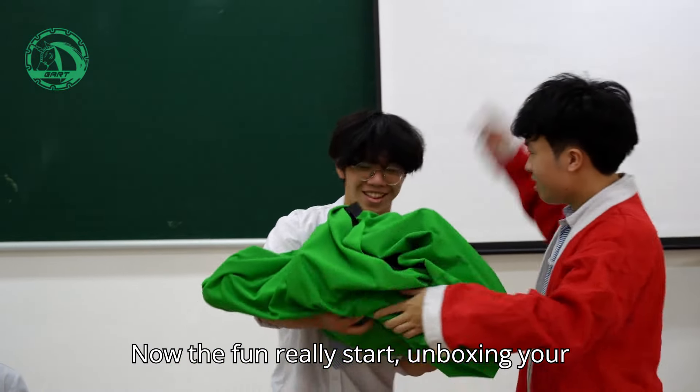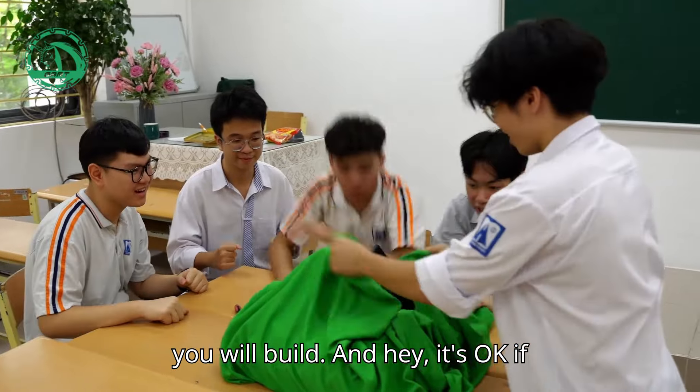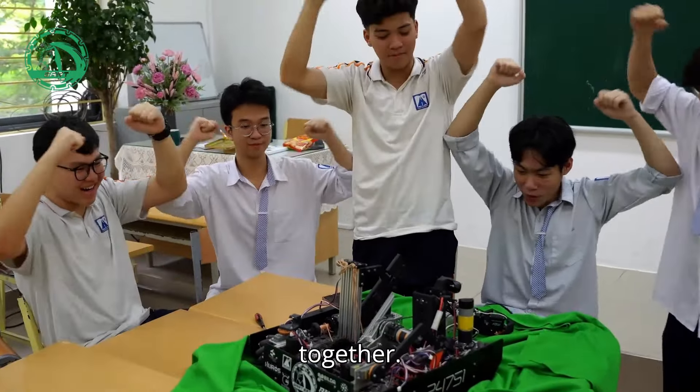Now the fun really starts — unboxing your kit and seeing what kind of crazy robot you can build. And hey, that's okay if things don't go right on the first try. That's how all the best robots start: by falling apart, and then coming back together.